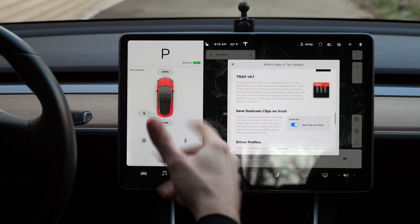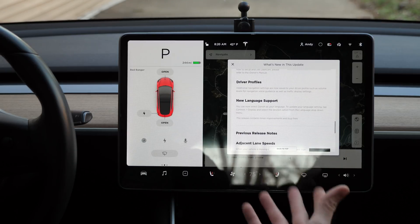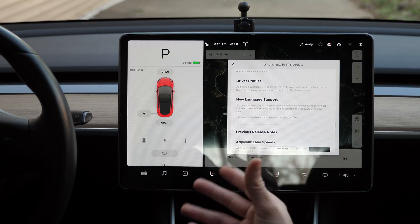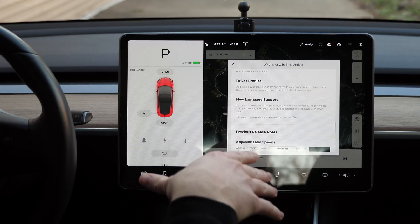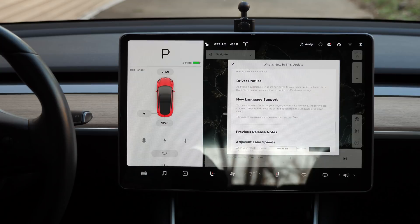Jamie is a musical genius so I'll let her try Tracks. The dashcam can now automatically save clips whenever you honk your horn. They've also added additional settings saved to driver profiles, such as volume levels for navigation voice guidance and traffic display settings. Now, about the FSD sneak preview — I have hardware 2.5 on this car, which I got in April 2018. It's a Model 3 Long Range Rear-Wheel Drive. Tesla said if you have the full self-driving option, they'll eventually retrofit your car for free with hardware 3.0, but I haven't had that done yet.